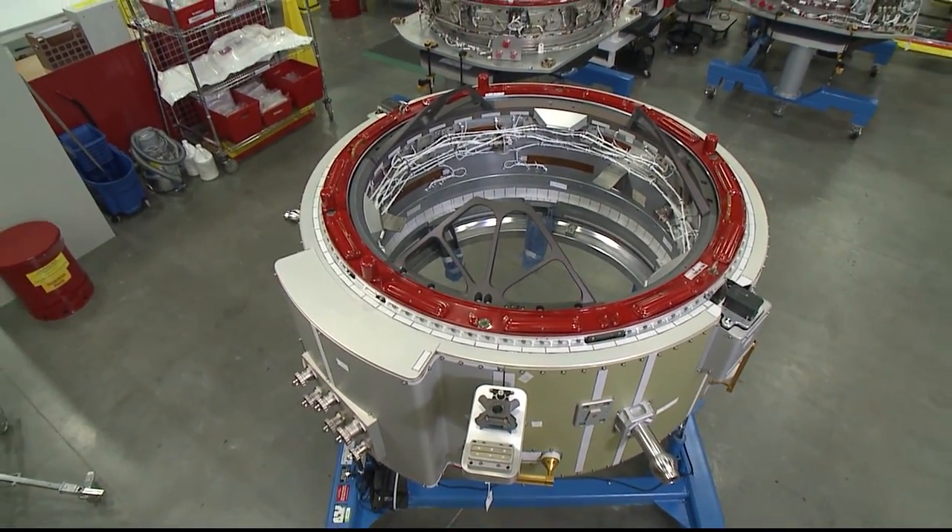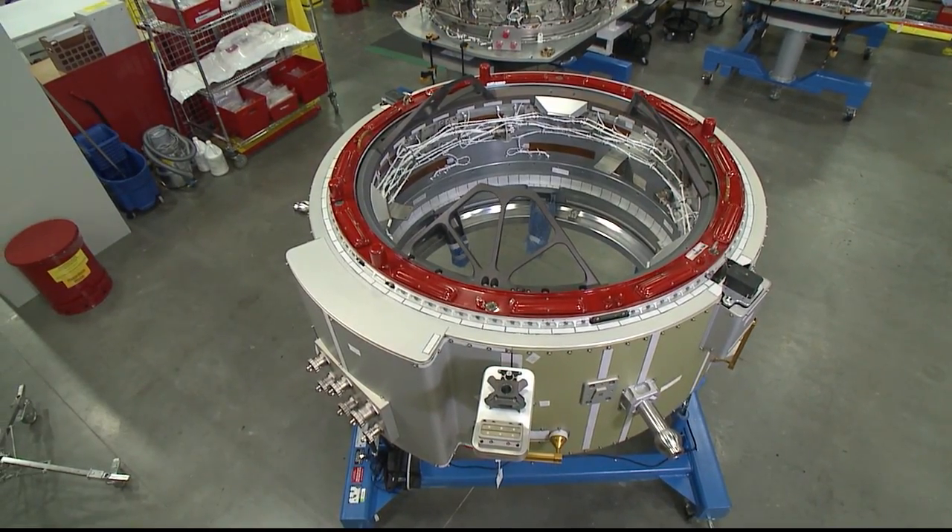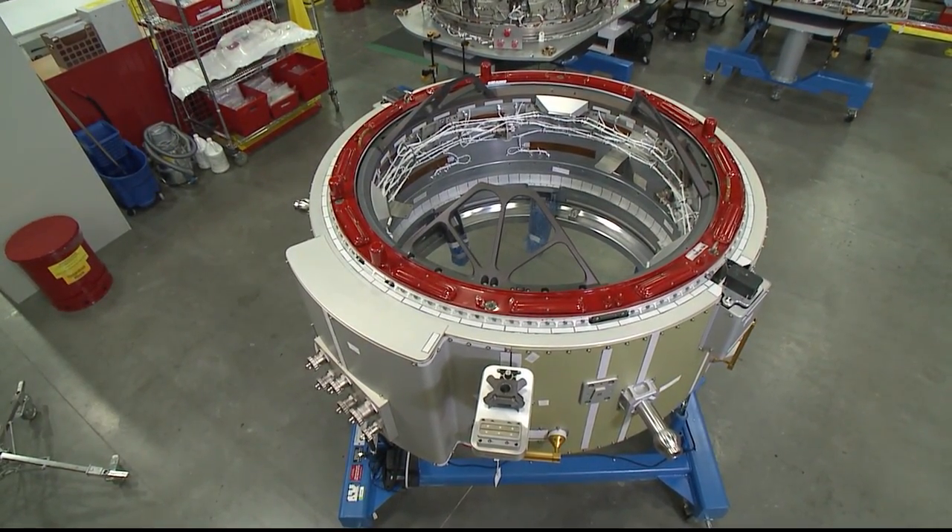When the first IDA was lost in a launch accident, the second one had already been built by Boeing at a facility here in Houston and shipped to Kennedy Space Center. That's the one that has just arrived on orbit.